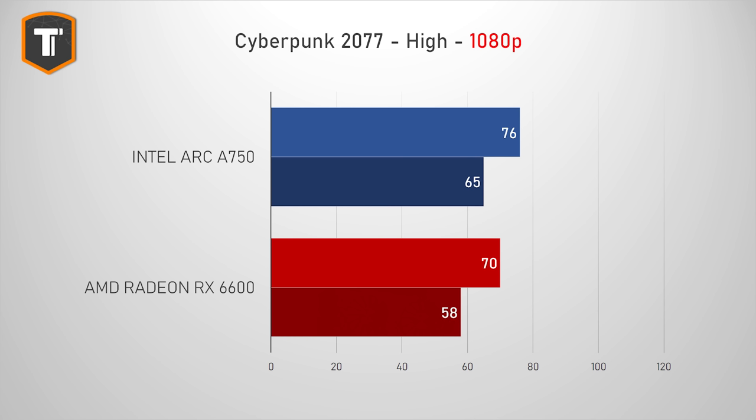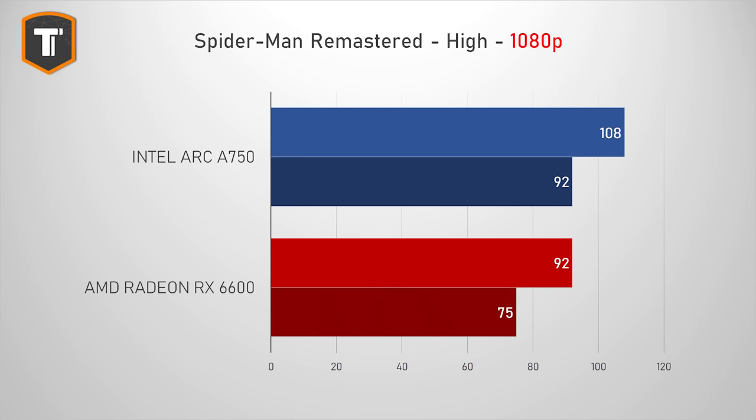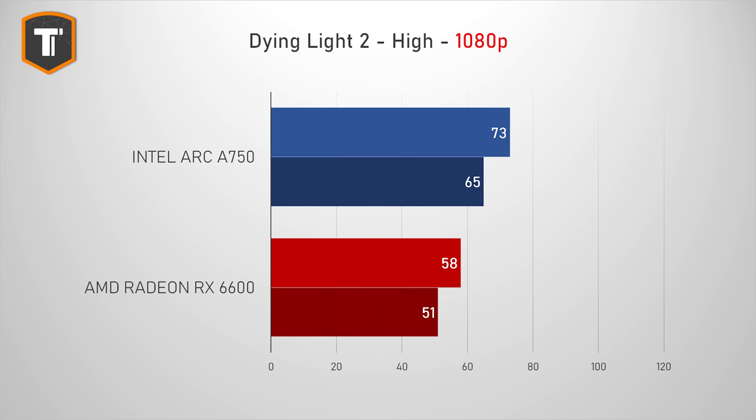In Cyberpunk 2077, Arc is off to a great start — it is a bit faster in both average FPS and 1% lows, which are represented with a darker color in the graphs. The Arc stays nicely above 60 FPS, while the RX 6600 dips below every once in a while. Spider-Man Remastered is a game that really benefits from a higher frame rate, and here the Arc is on average about 17% faster than the 6600. In Dying Light 2, which previously had graphic bugs with the Intel card — those have been fixed with the latest driver — performance-wise it is more than 25% ahead of the RX 6600 and comfortably above 60 FPS, while the 6600 struggles in this game.